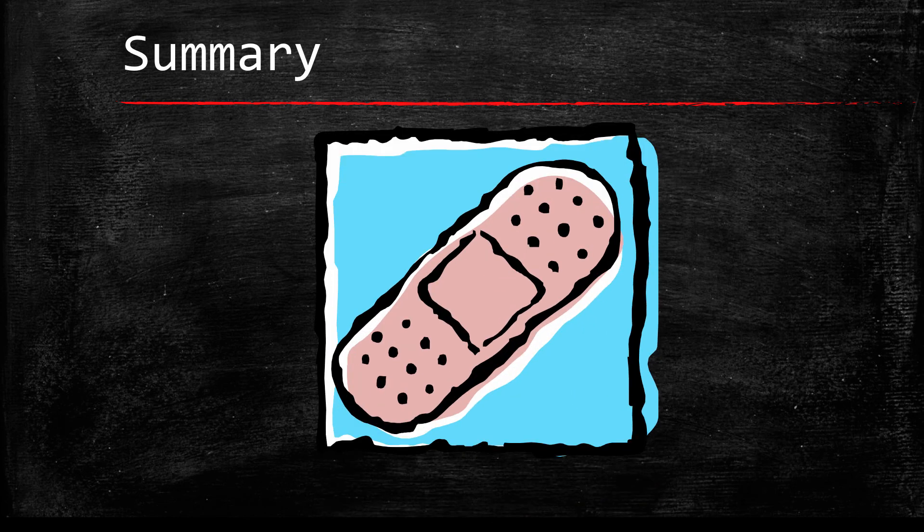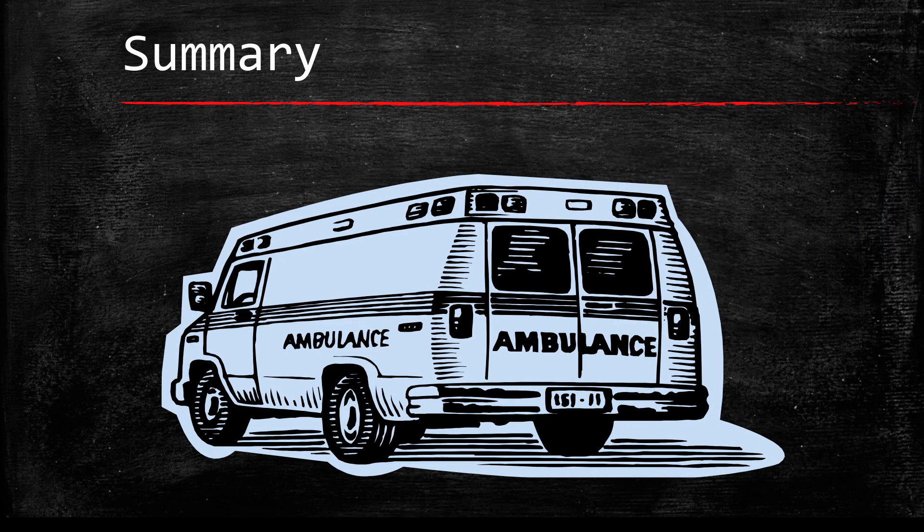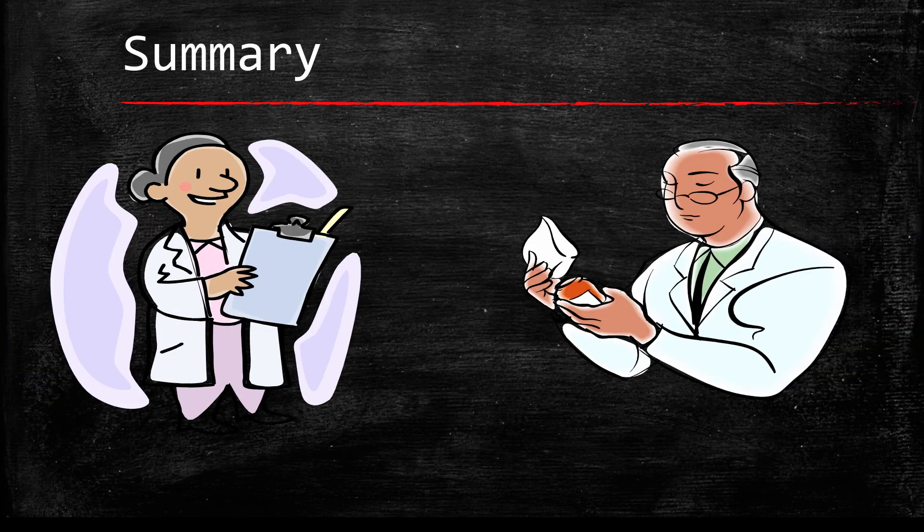The main side effect of this medication is bleeding. If you have excessive bleeding, blood in your stool or urine, or hit your head, please see your doctor. Lastly, inform your doctors and pharmacists of what over-the-counter, herbal, and prescription medications you are taking.